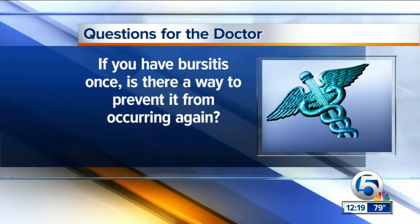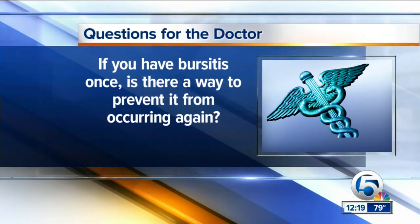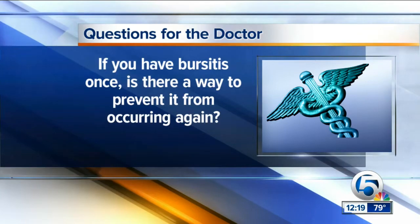Next question: if you have bursitis once, is there a way to prevent it from happening again? Well, bursitis is an inflammation of the bursa sacs, and those are fluid-filled, lubricant-filled sacs that are in between bone, tendons, ligaments.